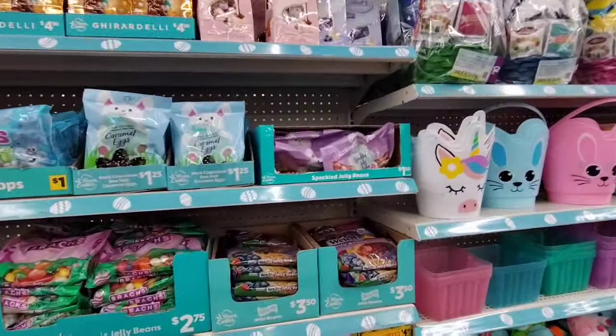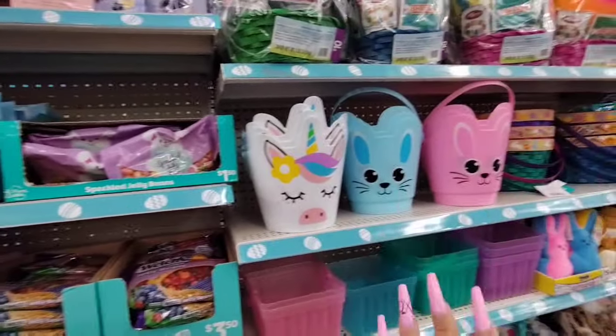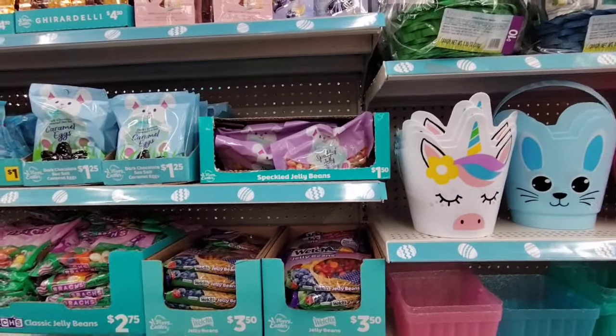Hello friends! We are here at Dollar General, and they have Easter and Spring stuff. We're just gonna jump right into it.